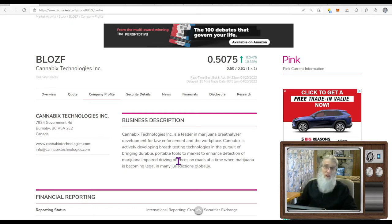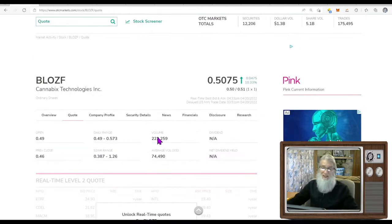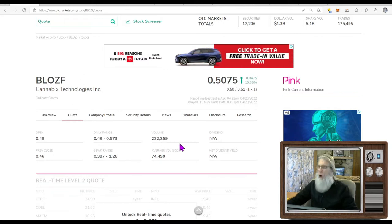There was news today with this company, and interestingly it had to do with a breathalyzer — but not marijuana. We'll cover that in just a second. What was the relative volume today? She normally does 74,000 shares. She did about three times that — 222,000 — which surprised me. I don't think people took in the news today. It's not a guaranteed promise, but it really has a lot of potential.